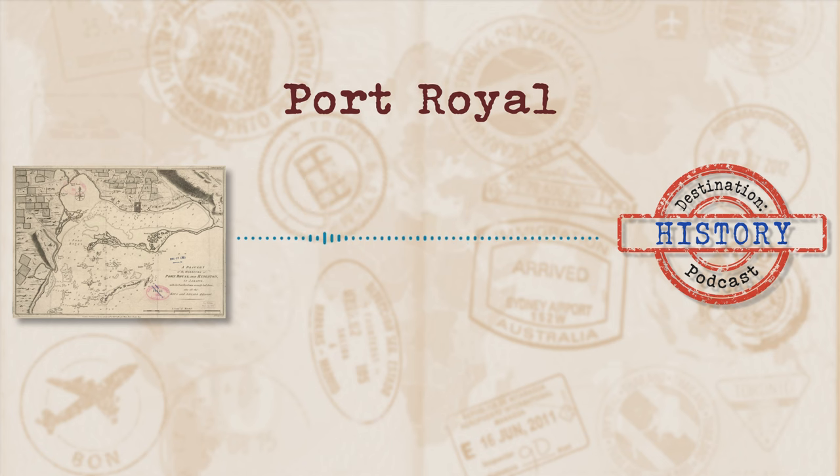Our destination of Port Royal today was suggested by the lovely people over at Gnome Road Publishing. They wanted to hear about an underwater destination and what could be cooler than an underwater pirate city. If you'd like to learn more about Gnome Road Publishing and their range of children's books, you can find a link to their website in the show notes.